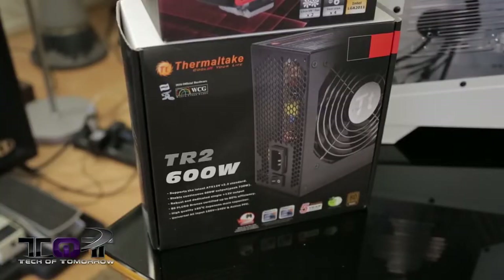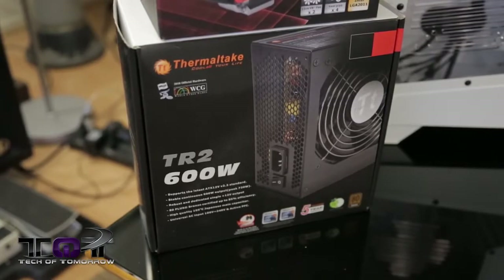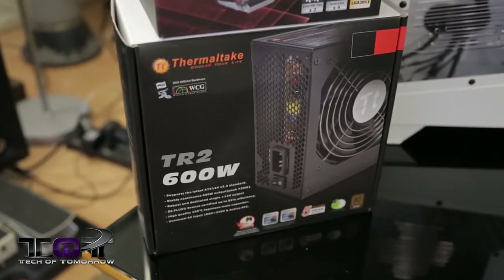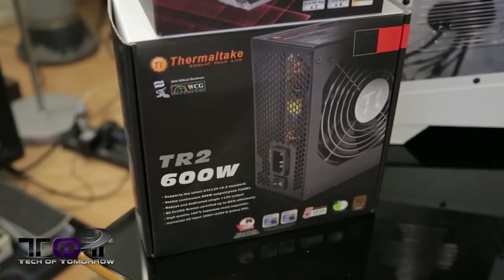For the power supply, we also have another Thermaltake product — the TR2 600-watt power supply, coming to market at about $60. This thing can be used to power at least two cards, so if you want to upgrade to a CrossFire situation, you'll have the power to do it.